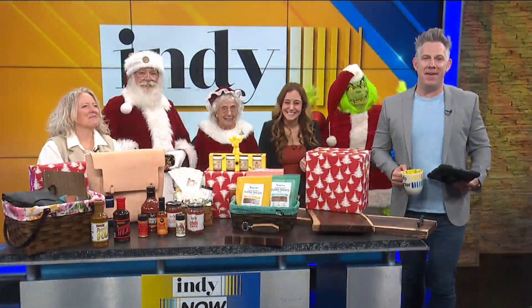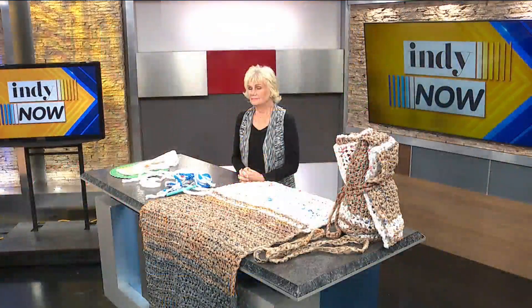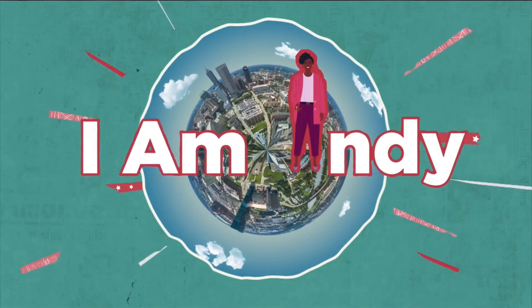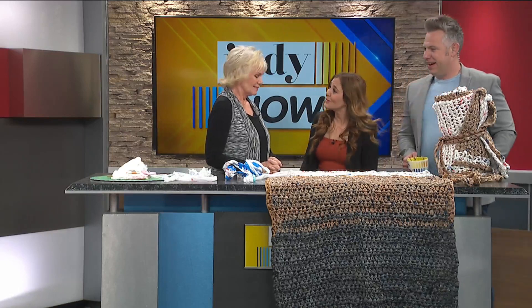It's time for a segment that we call I Am Indie, where we highlight Hoosiers who are making a positive impact in our community. She's definitely on Santa's nice list — Nancy Armstrong. Nancy, your story is just incredible because so many of us have plastic bags around the house and you think, I don't know what to do with these. Well, you've certainly found a use. What have you created here?